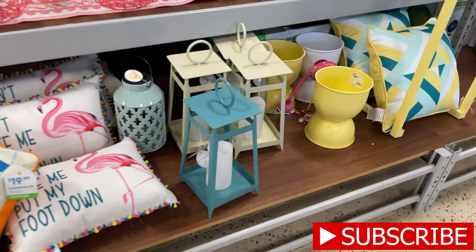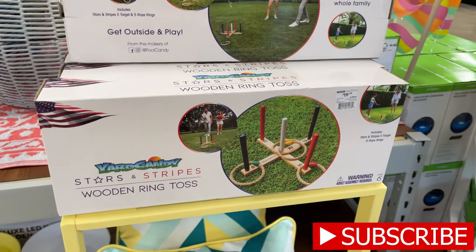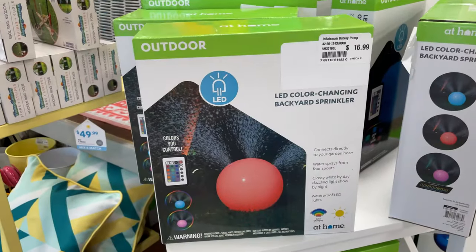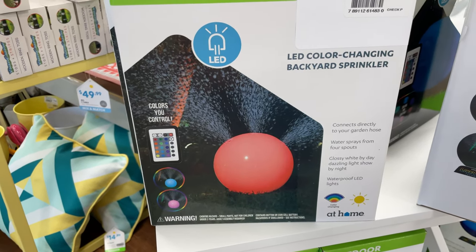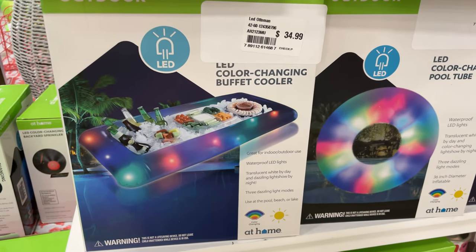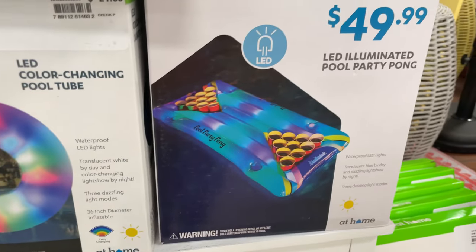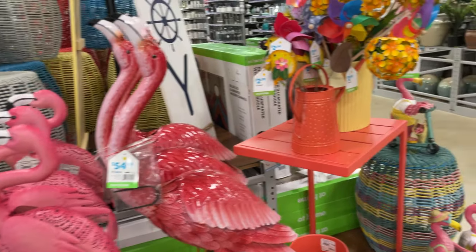They have fun backyard games, these fun little benches, I like that flamingo, and there's LED outdoor sprinkler bar - that's $16.99 - great when you're having a party. They also have a buffet style LED light-up cooler for $34.99, an inner tube, and beer pong.